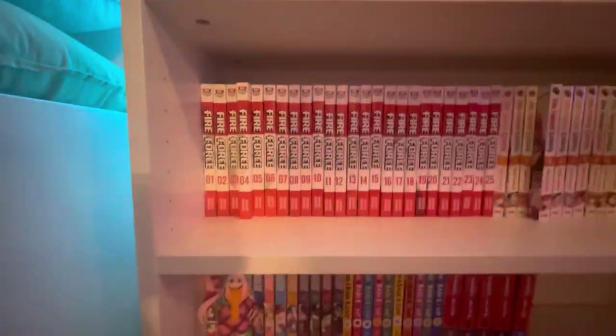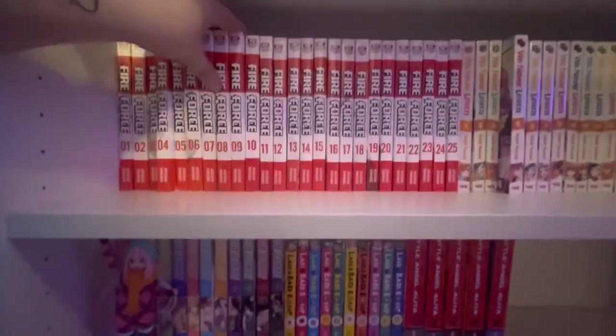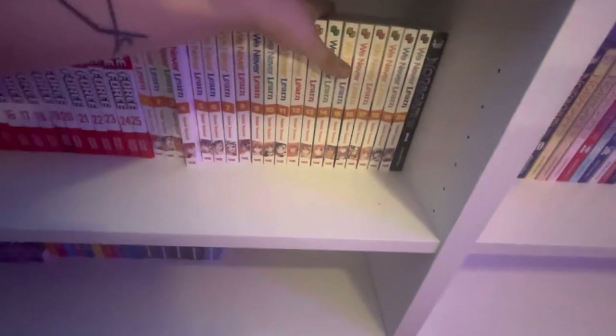Fire Force — I love Atsushi Okubo. This manga has some great characters too. Fire Force is not peak but it's good — it's a great shonen but nothing fantastic. We Never Learn — a really great quintessential harem manga that's going to be ending soon in the English release, so get on it while you can before it goes out of print.